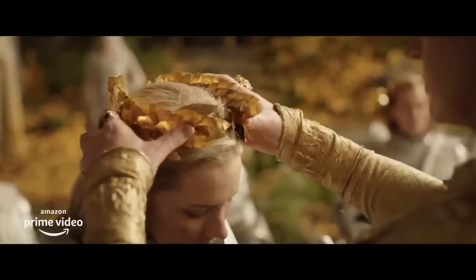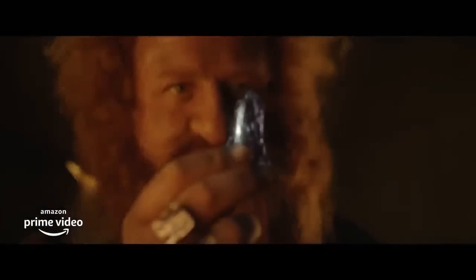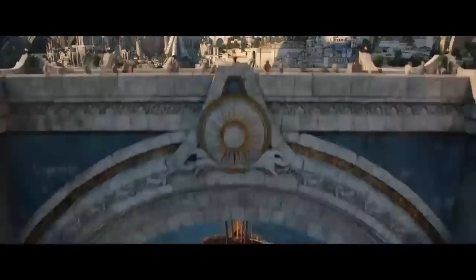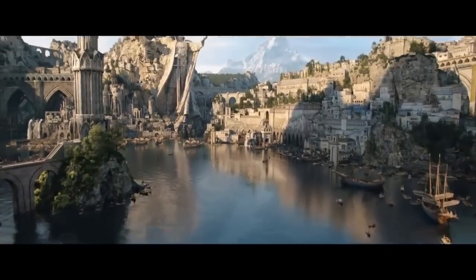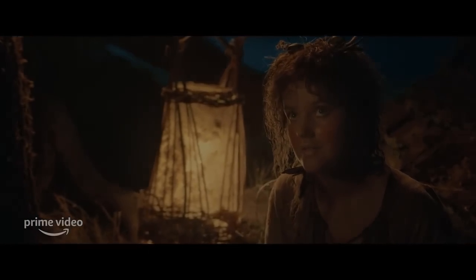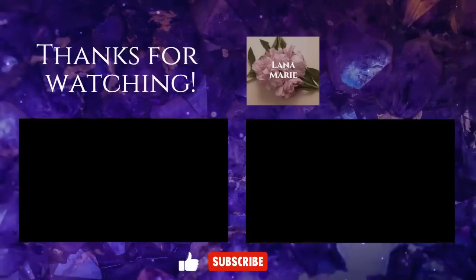I hope you found this video interesting. If you did, please don't forget to like and leave me a comment down below. I'm planning to make a follow-up video with the focus on fabrics, details, and colors, so consider subscribing if you don't want to miss that. Feel free to check out my other videos on the Rings of Power, which will be linked in the description box below. Thank you for watching, and I'll see you soon.